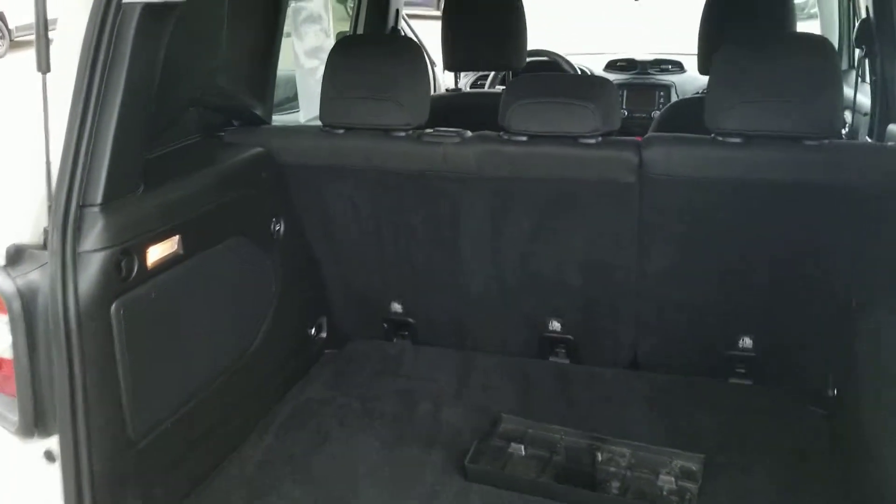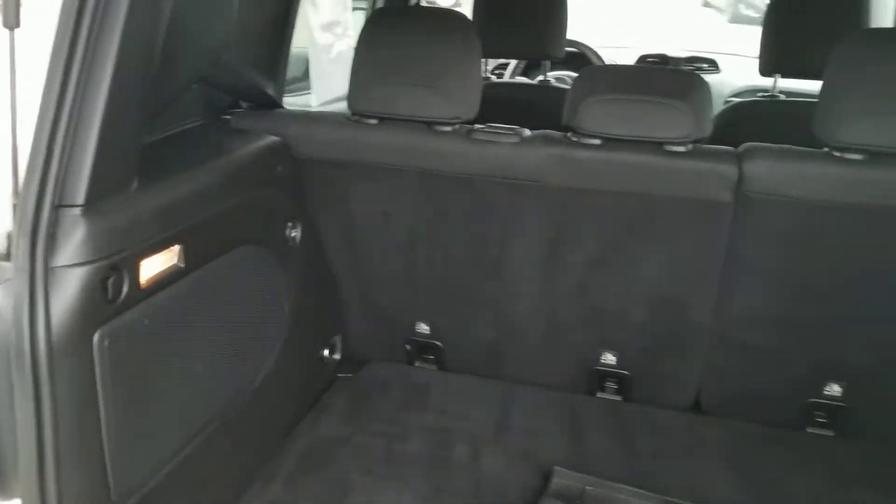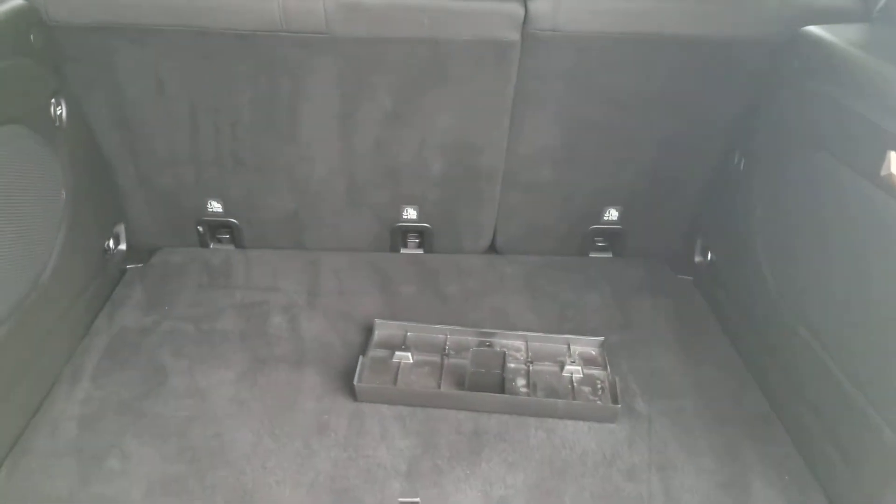In the back, you can see you've got an excellent amount of storage space, as well as lights to illuminate the rear portion in dark conditions, whether it be at night, in a garage, or outside.